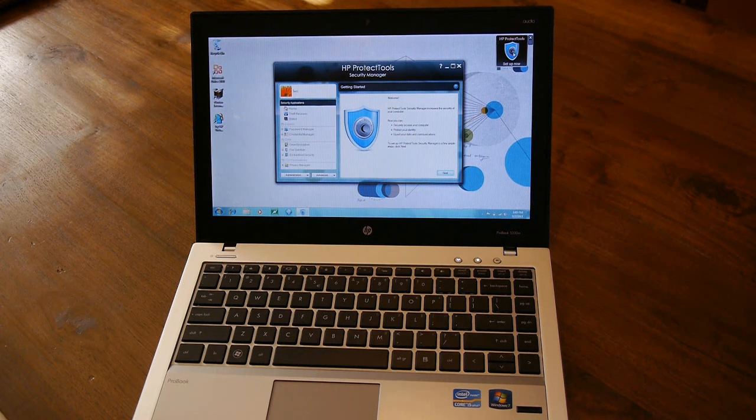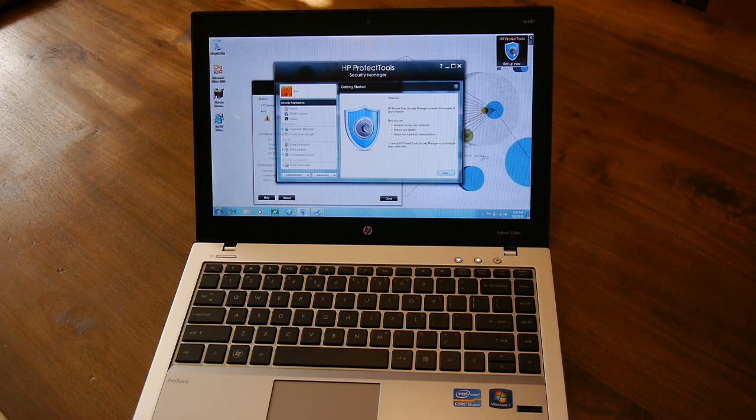This particular model comes with an Intel Core i5 processor with vPro technology for extra security, and Windows 7 Professional — of course it's a business computer so you need the professional version to run all your familiar programs. With 4 gigabytes of memory you can multitask and run different things at the same time, and there's a nice big hard drive.